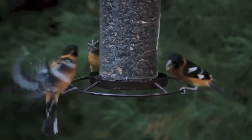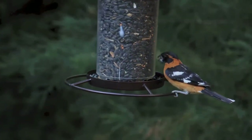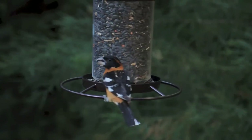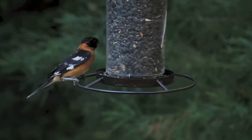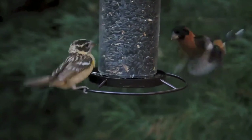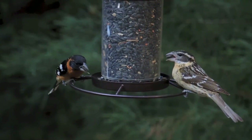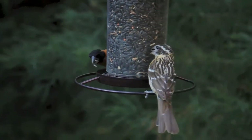Black-headed grosbeaks frequently sing from prominent perches. Both the male and female sing, but have different songs, and both are known to sing from the nest while incubating. When trying to court a female, males fly with their wings and tails spread. They forage in the foliage, on the ground, or in low vegetation, and are prominent berry eaters.